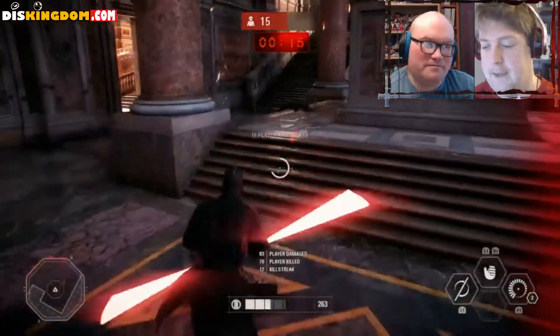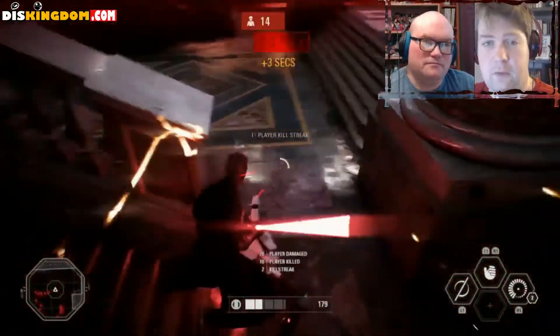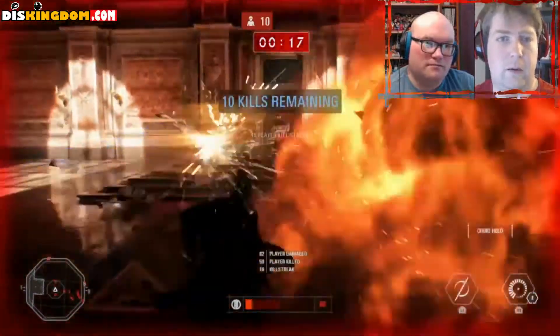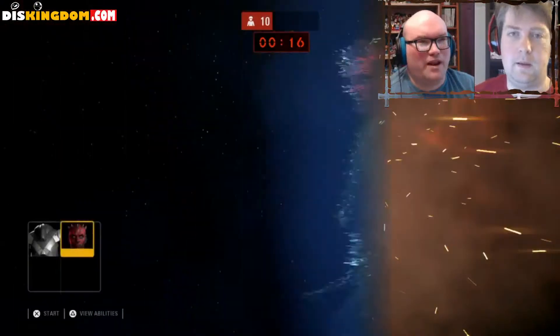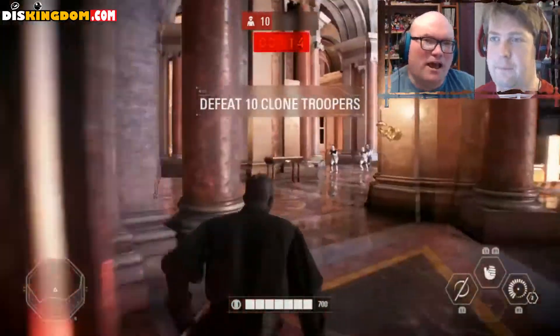Bottom line is it's a lot of fun, especially if you can get a squad of four people together. Kids, adults, it doesn't matter — you have to be 10 years old, that's the only requirement. If you've got four of you, that's suddenly $120 to $150, but each person should pay for themselves.